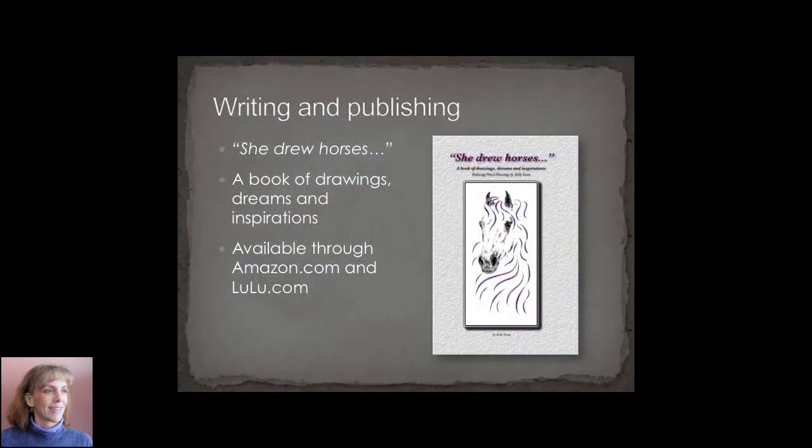I've also gotten into some book publishing, mostly to learn about the print-on-demand industry. This was my first book, 'She Drew Horses.' It's a book of my drawings and some of my dreams and inspirations, available through Amazon and Lulu.